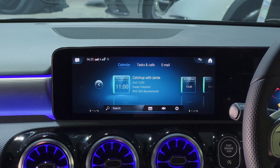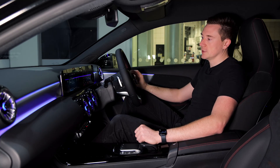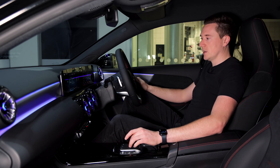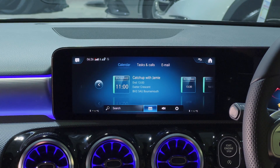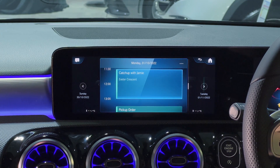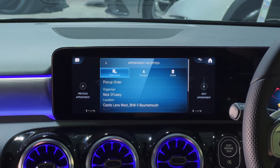You can also use the search function to search for specific appointments — quite useful if you have quite a few in the day. The next view I actually prefer because it mimics what it looks like on my phone: it shows you all day in a box format in time order. You can click on any entry and it shows you all the relevant information just like before.